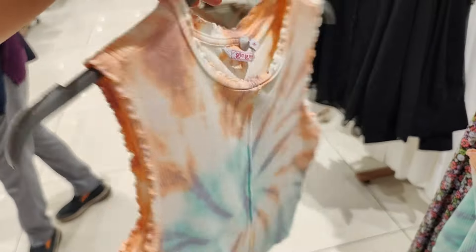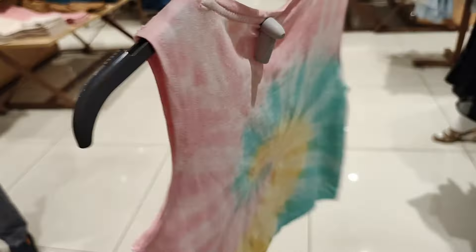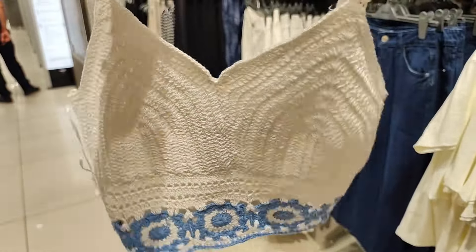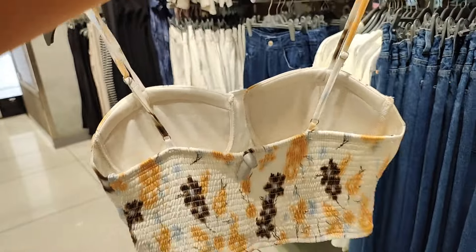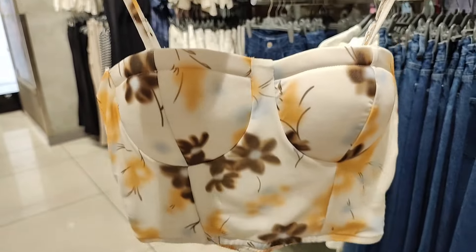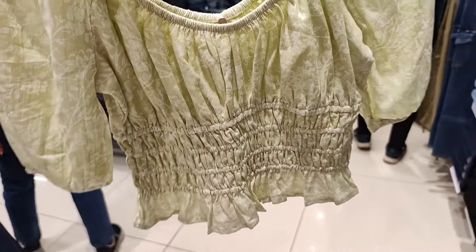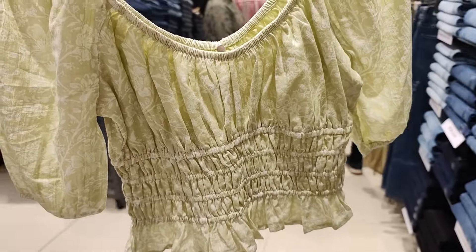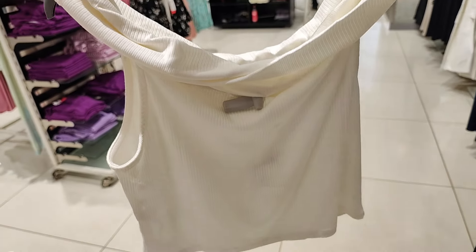I also saw the tops section, where you have tube tops, cold shoulder tops, tunic tops, cape tops, tank tops, and crop tops. You can get a lot of good collections here. Normally, tops start from $7.99. One top was very amazing and adjustable. For regular tops, you can see two color options — a light green and white mixture, and a blue and white mixture. There was also an off-shoulder top which was amazing, though it came in only one color.